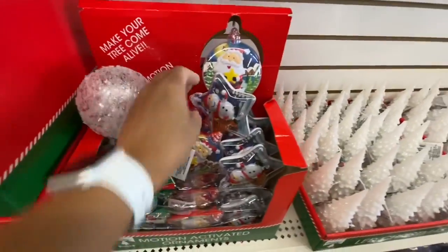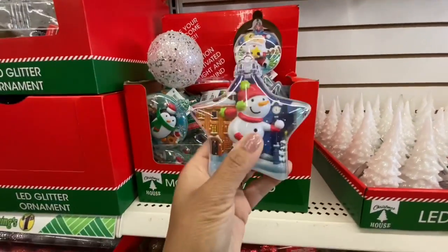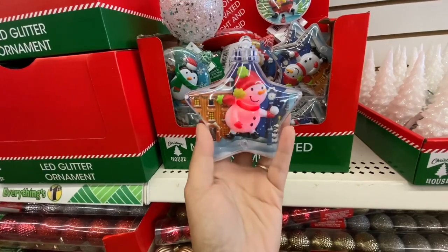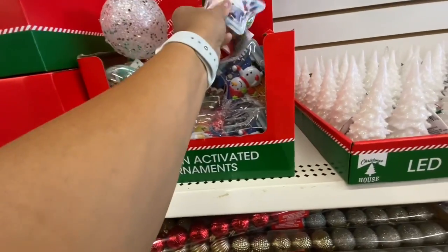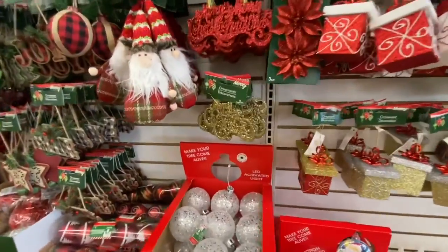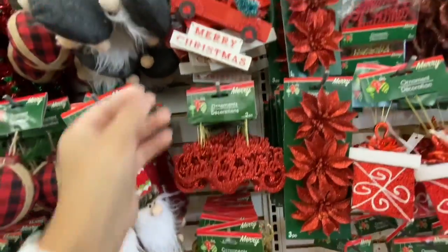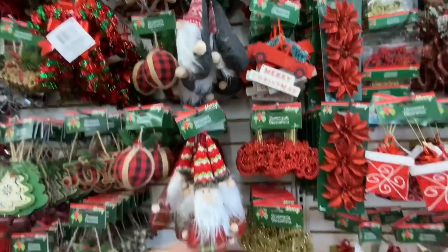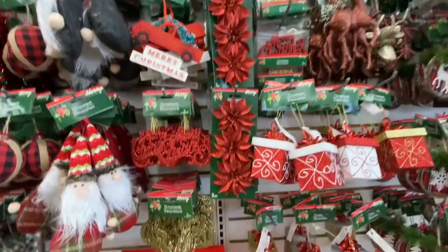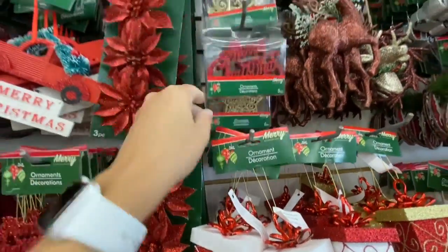They have two different reindeer options — white or golden — for mini wreaths, and these mini wreaths are new. There are also motion-activated ornaments with a switch on the back. They had three different ones: penguin, Santa, and snowman. Also back from last year: 'Merry Christmas' two in a pack in gold and red. The trucks are very popular, the gnomes had two different ones, and there are ornaments five in a pack: Merry Christmas, star, reindeer, snowflake, and doe.